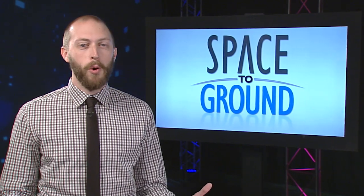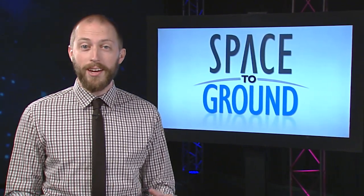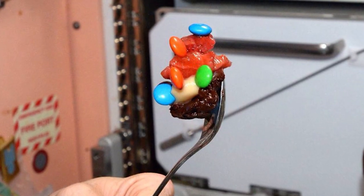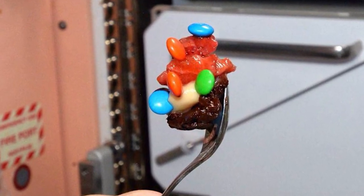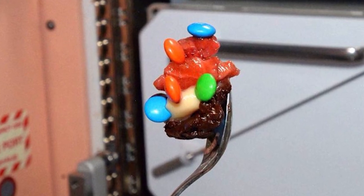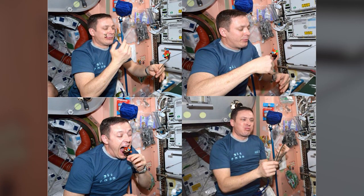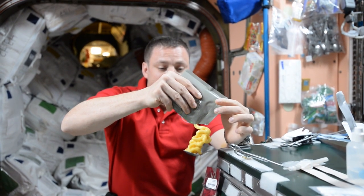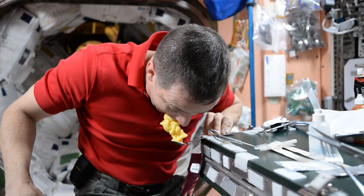When he's not fixing up the orbiting laboratory or performing cutting-edge science, Jack Fisher is taking space desserts to a whole new level. Jack showed off his most recent creation, the bite-sized mountain of yummiocity, complete with instructions on how to enjoy. He and Thomas Pesquet also broke out some pudding for a spectacular zero-g snack.